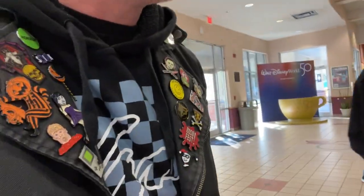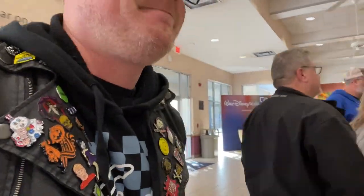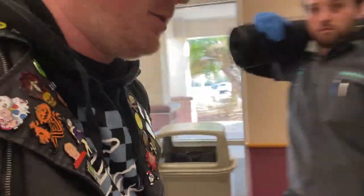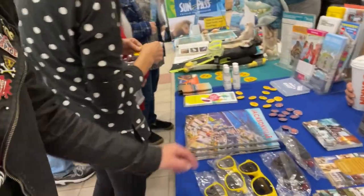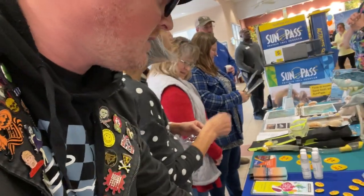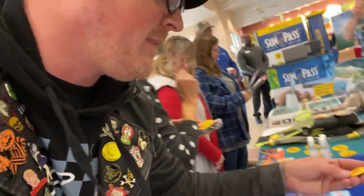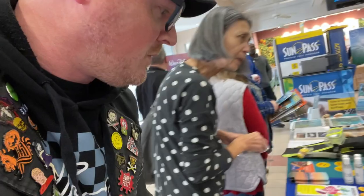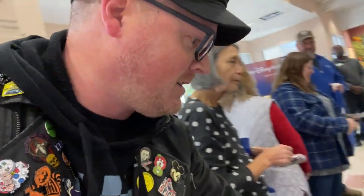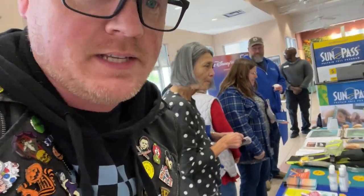Look at this — they got swag! Look at all this fun stuff they got here. Sunglasses. We have an Arboretum. Stickers to the Arboretum, and a Botanical Garden. This is awesome. There's all kinds of cool stuff here. Free swag. This is not what I came in here for — I didn't come in here for the free swag, but they got free swag. Got pens and stuff over here. Some hand sanitizer. Free swag here at the Welcome Center. I was not expecting that.